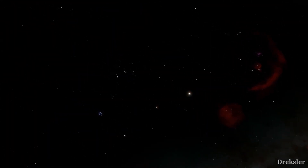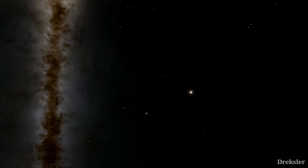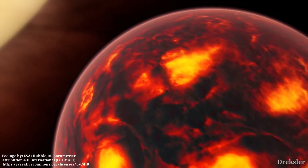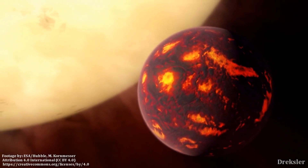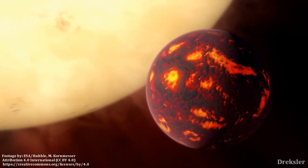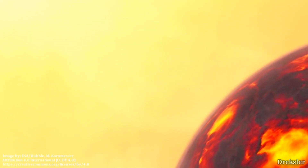Astronomers initially thought 55 Cancri e had an orbital period of 2.8 days, but measurements in 2011 showed that the planet is much closer to its parent star. Follow-up observations with the Spitzer Space Telescope in 2012 showed that 55 Cancri e is much weirder than anticipated. While original estimates said the planet was dense and rocky, Spitzer suggested it includes a healthy proportion of light elements and compounds such as water.